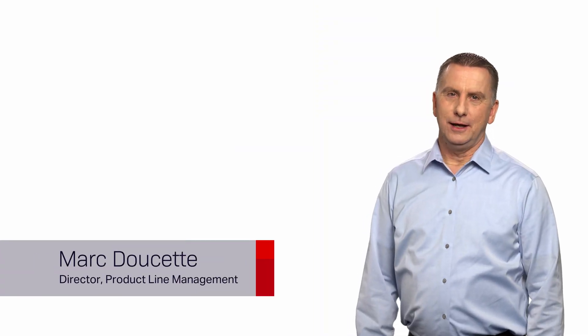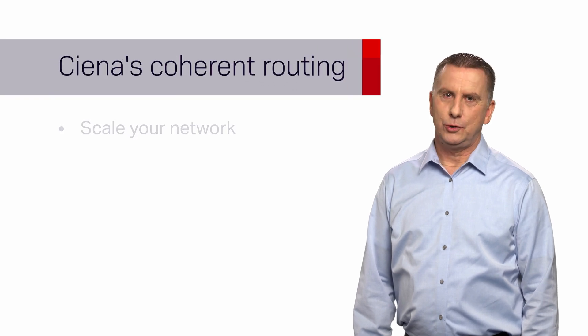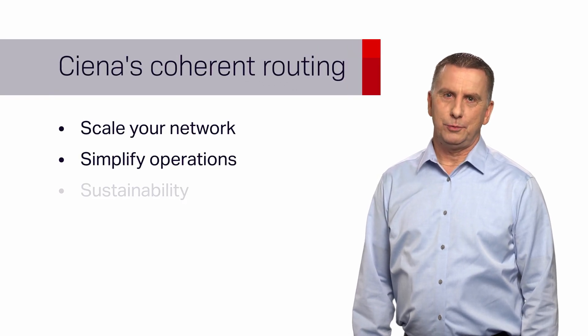Welcome to Siena Chalk Talk. I'm Mark Doucette and I'm happy to discuss how Siena can help you leverage coherent routing to scale your networks, simplify your operations, and build a more sustainable network going forward.